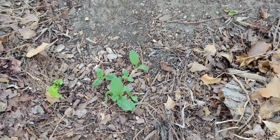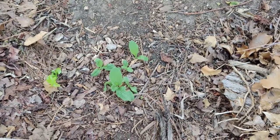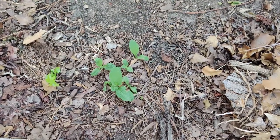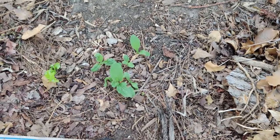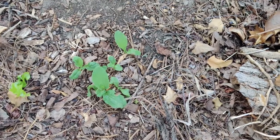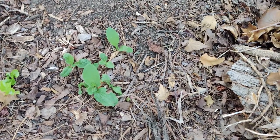I just didn't grow any tomatoes this year. I like the flavor of tomatoes, but I also have a little bit of worry about the nightshade family of plants.